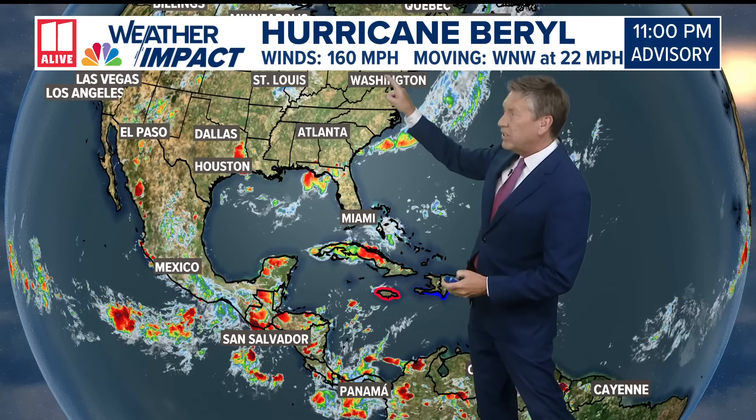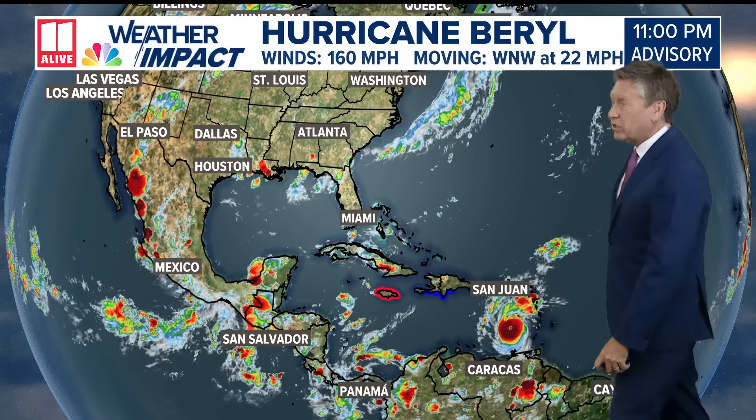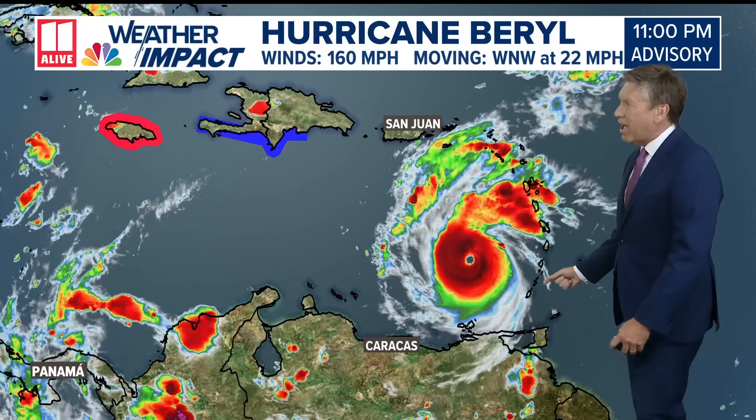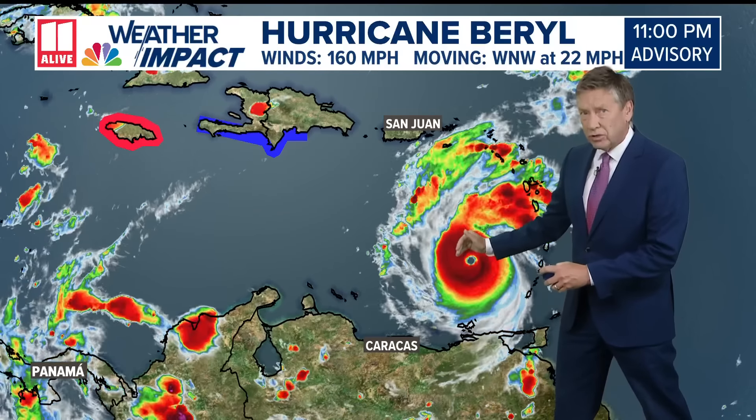160-mile-an-hour winds, moving west-northwest at about 22 miles an hour. The storm already made landfall in the Grenada Islands, in the southern parts of the Windward Islands. It's now moving into the Caribbean — very strong, and it continues to strengthen.